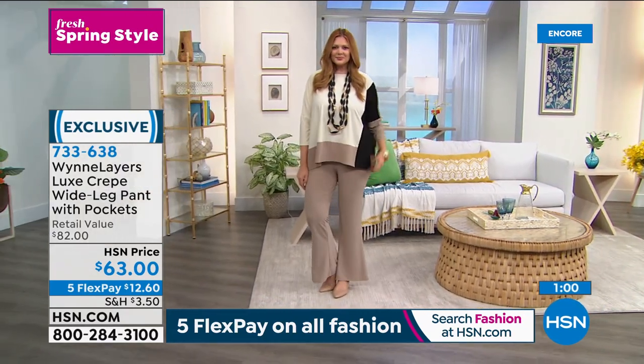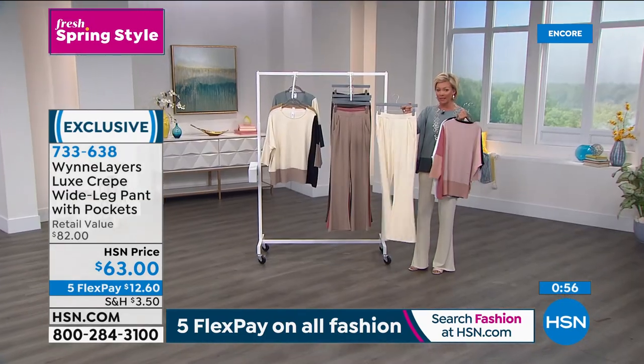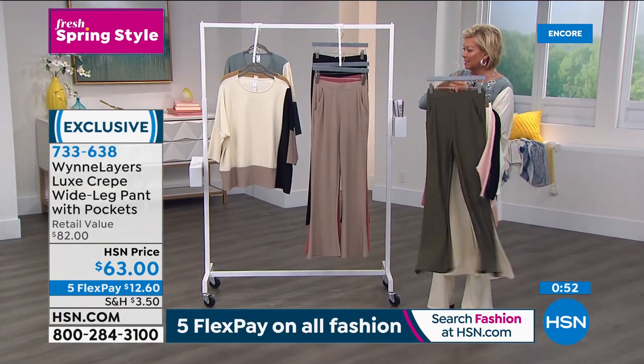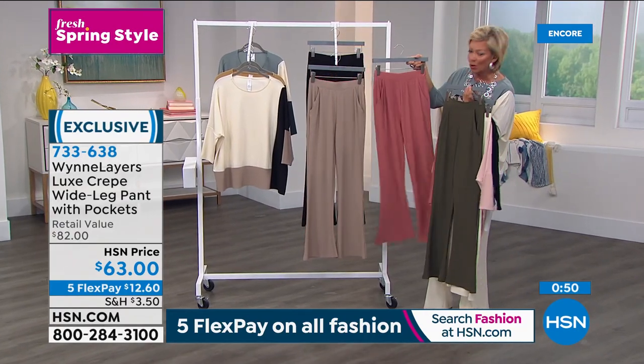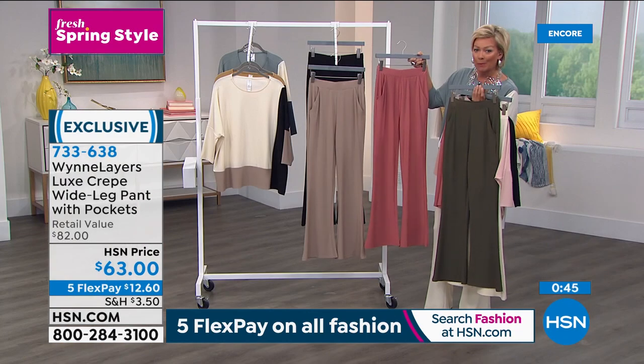The pants - hundreds gone. If you want the ivory I'm wearing, there are only 600 left. We do have all the choices - fern is really stunning, there's black, Canyon Rose, and the taupe. The item number is 733-638.